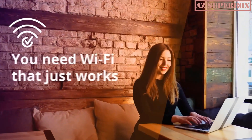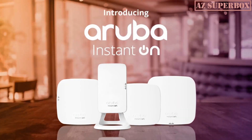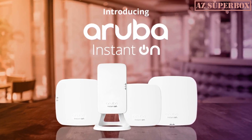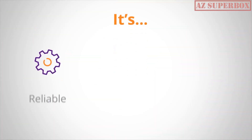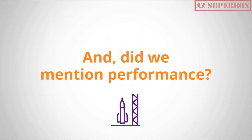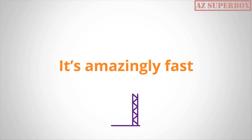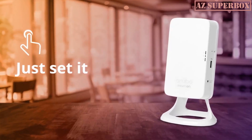In the video description below, you will find links to these exceptional wireless access points. For additional information and a more detailed comparison, visit our website, azsuperbox.com. Our website provides comprehensive reviews and valuable insights to help you make an informed decision when selecting the perfect wireless access point for your needs.